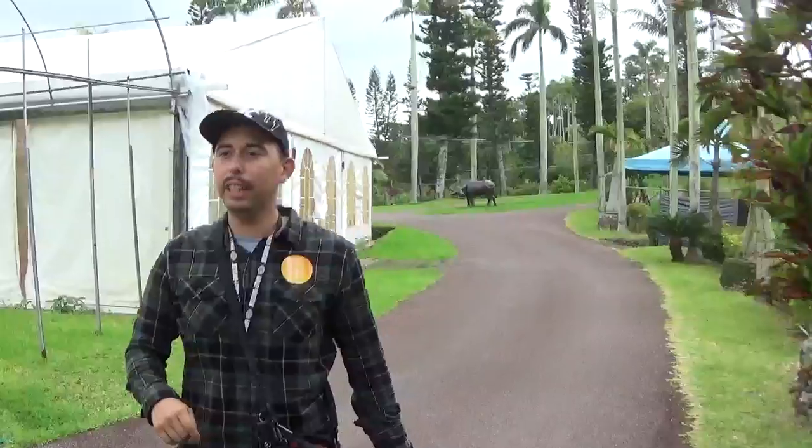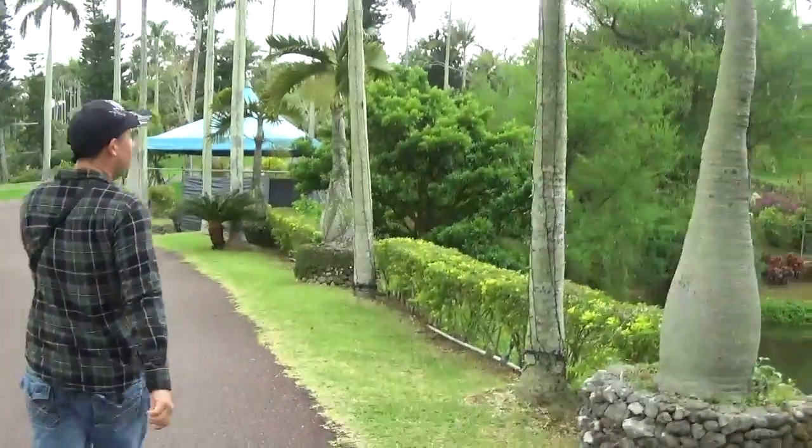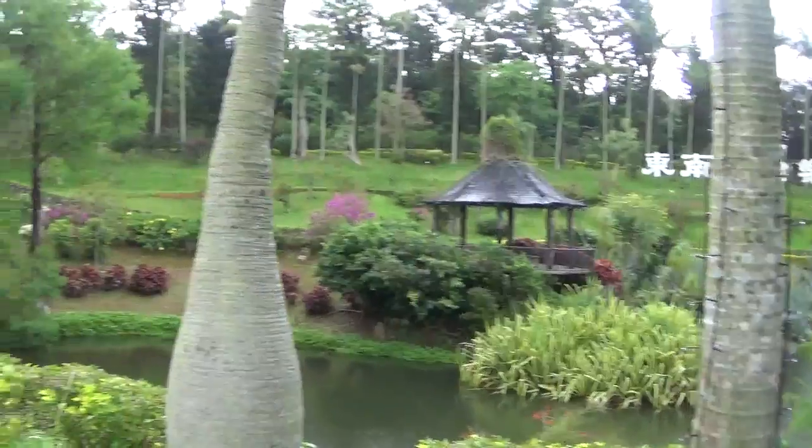We'll see if we can get them — no worries, still got plenty of daylight today. But just take a look at that — wow. Beautiful garden, very beautiful.